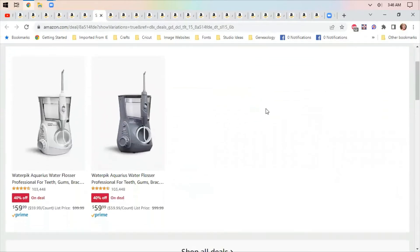Water picks are on sale — taking care of your teeth is definitely a big part of self-care. These are 40% off; there are two different models here and I'm not sure if there's a functional difference or just a color difference.